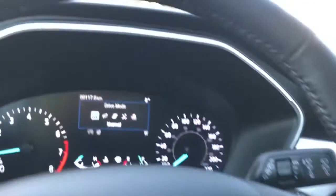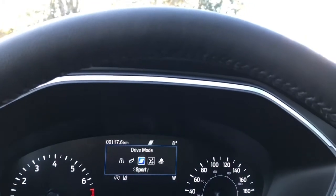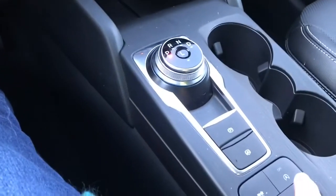This is your drive mode selector, and when we press on that it appears on your dash: Normal, Eco, Sport, Slippery, and Snow/Sand — and then back around again. Auto stop-start for less idle time.